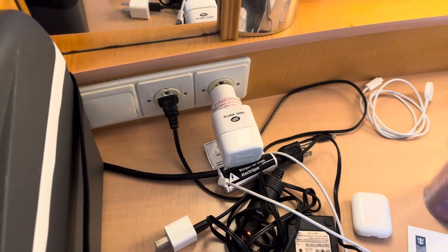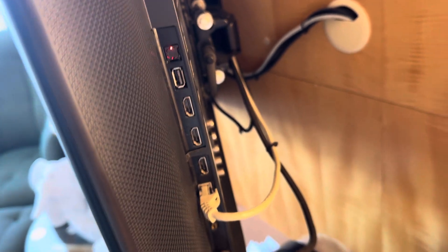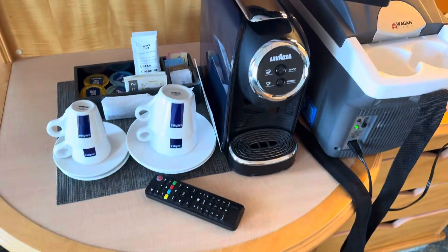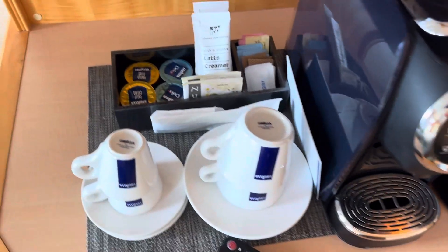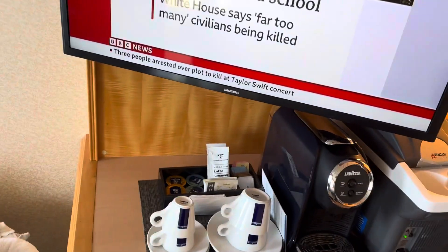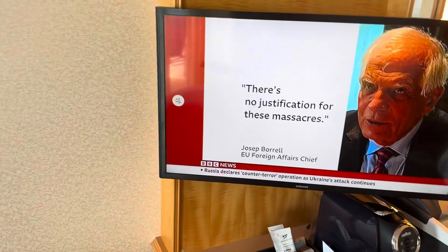There are two US plugs here, and this controls the lighting. You've also got a USB port on the TV if you need an extra place to charge. There are a lot of drawers for storage, and the mini fridge is underneath. In the junior suite you get a coffee machine and coffee as well. It has a medical fridge but you can ask your room attendant and they'll provide it. The TV also moves to wherever you want to look at it.